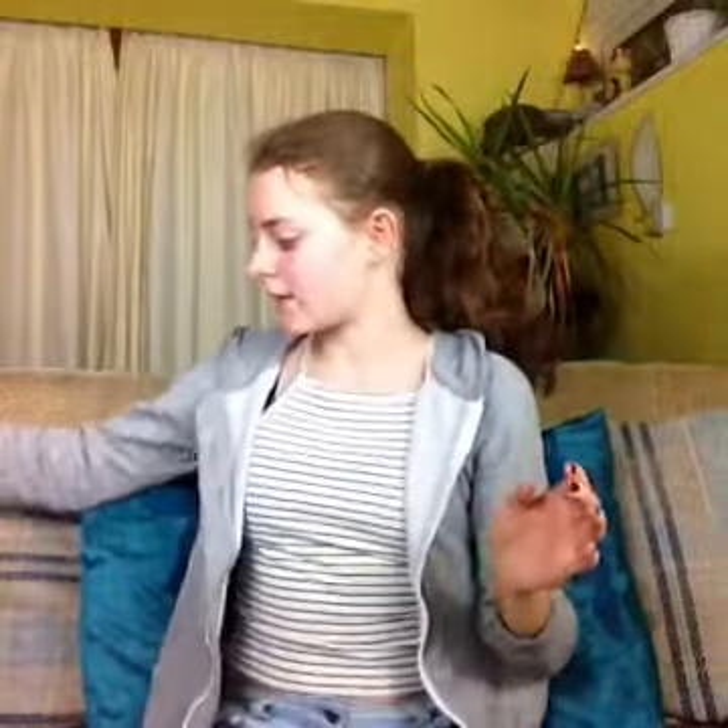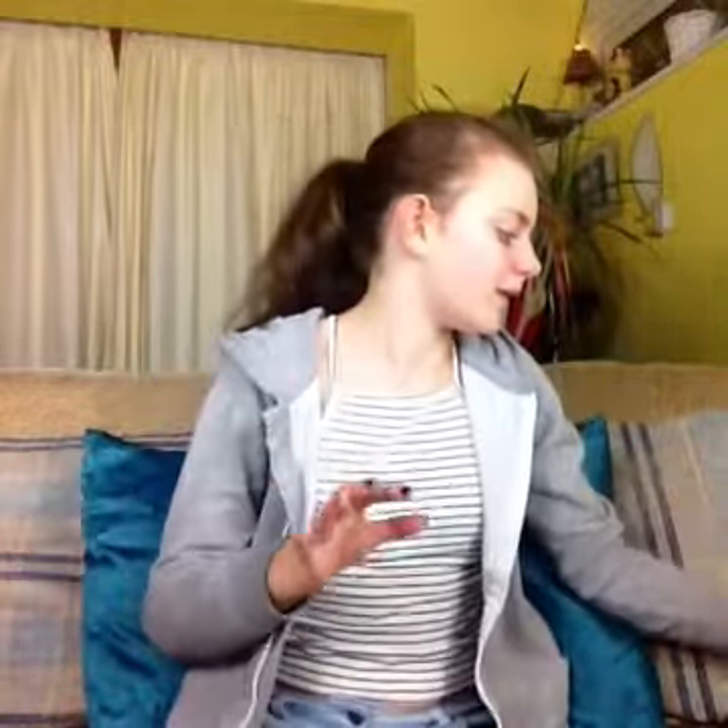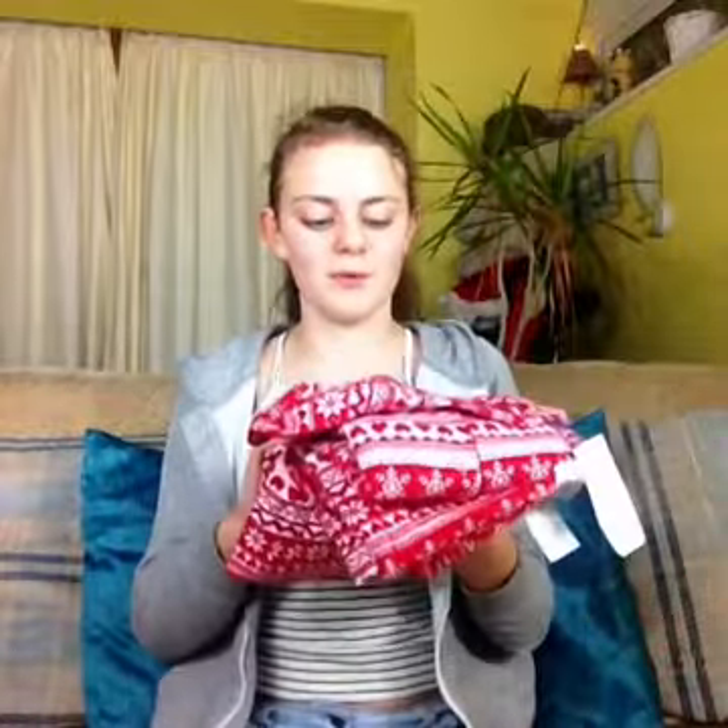I can't really remember the order I opened things in, but the next thing I got were these pink headphones. My dad bought these for me — they look nice, work pretty well, have a long lead, and I needed a new pair so that was great. The next thing I got was from some family friends — these really cute Christmas pyjamas. I'd been wanting Christmas pyjamas for a while, so when I got these I was really happy. They came in a nice box and they're really fluffy and warm.